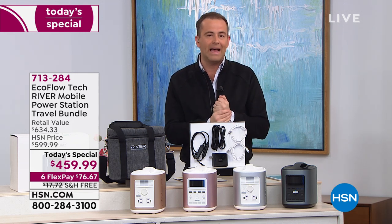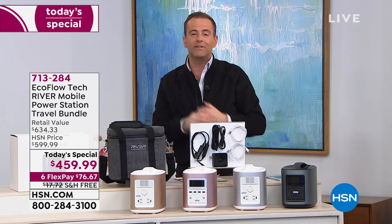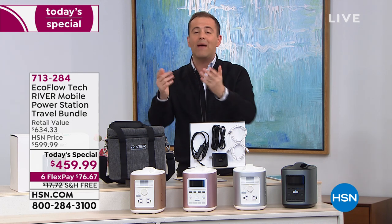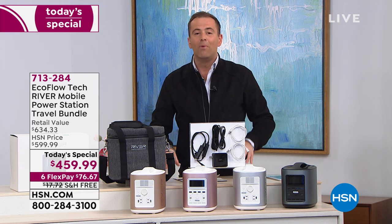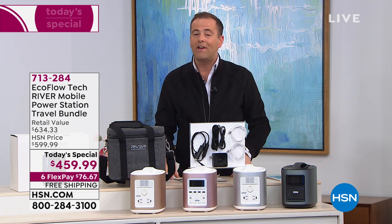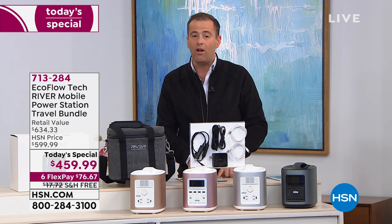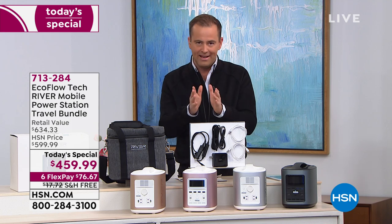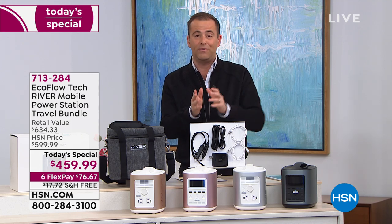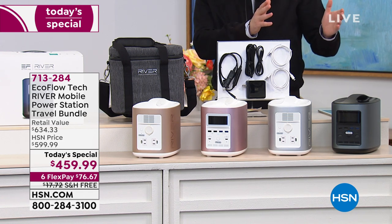You might want to buy this for somebody you love in a different city or state — we can send it with free shipping and handling. When we sell out in the next hour, there's no more available at this value. When we restock EcoFlow, it goes back up to $634. If you can get it for under $460, it's worth every single penny.